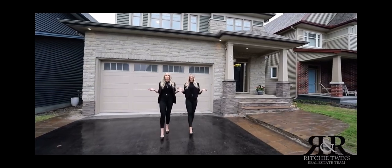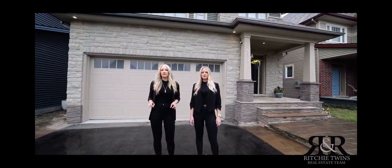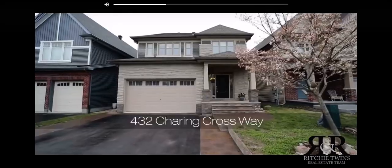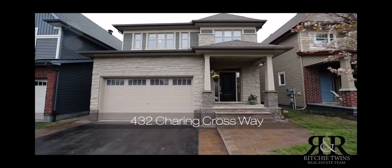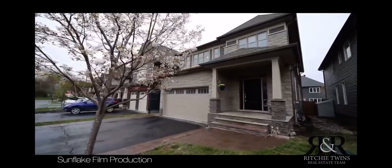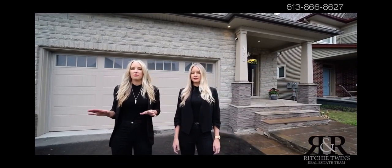Welcome to our listing at 432 Charing Crossway in Barhaven. This 2015 Tartan home has over 3,100 square feet plus a fully finished basement. You have five bedrooms above grade and five bathrooms. This home is located in a prime location — you are walking distance to parks, schools, amenities, and trails.